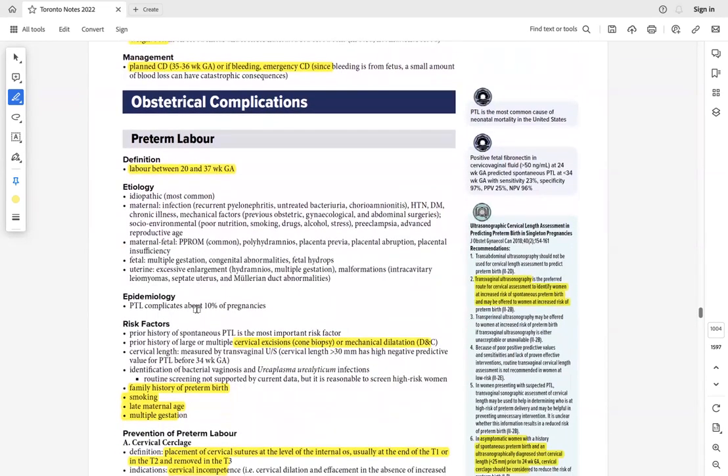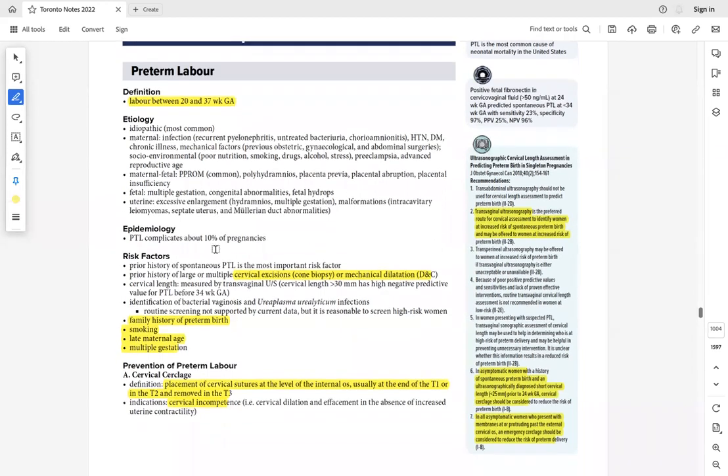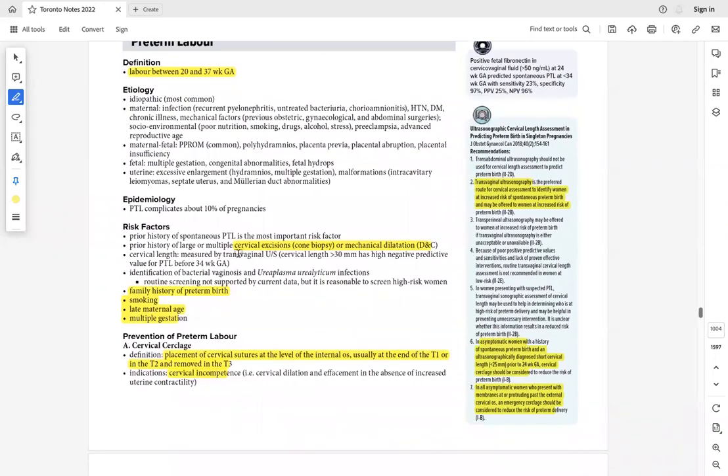Preterm labor is labor between 20–37 weeks of gestation. Take proper history and assess contraction timing — they may just be Braxton Hicks contractions. Risk factors include previous cone biopsy, previous D&C, previous preterm labor, family history of preterm birth, smoking, age, and multiple gestation.